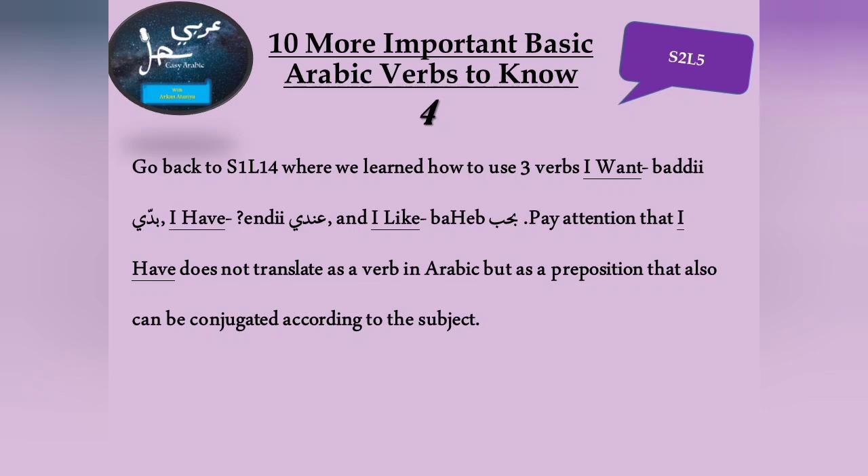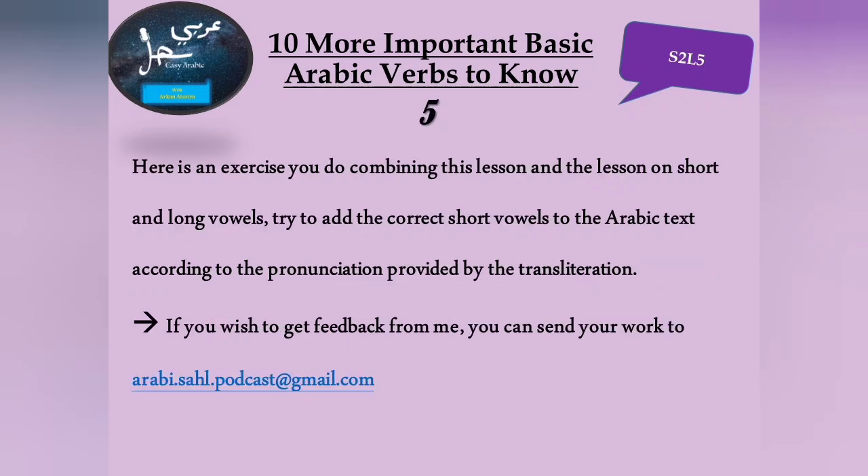Here is an exercise you can do combining this lesson and the lesson on short and long vowels: try to add the correct short vowels to the Arabic text according to the pronunciation provided by the transliteration. It could be challenging, but if you wish to get feedback, you can send your work to arabi.sahel.podcast at gmail.com.